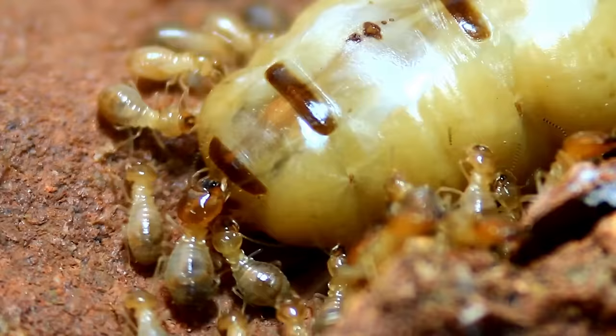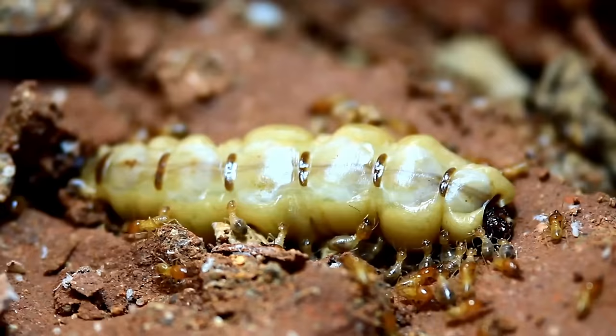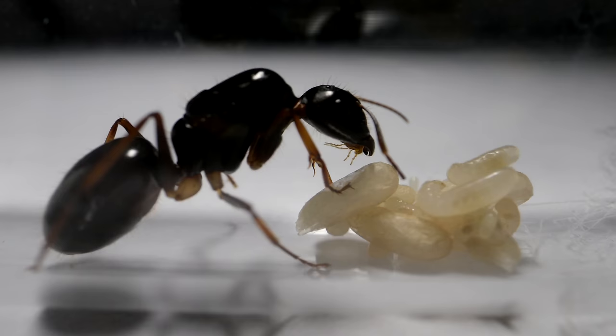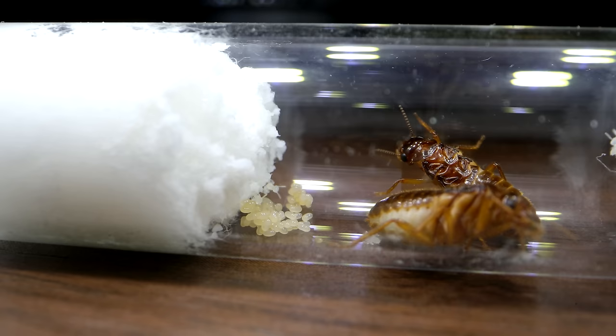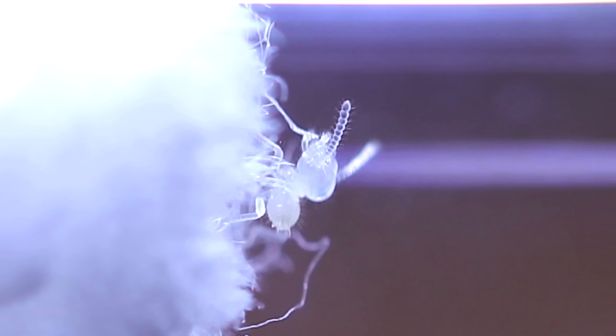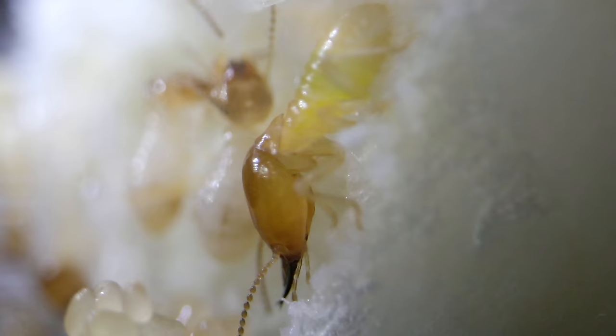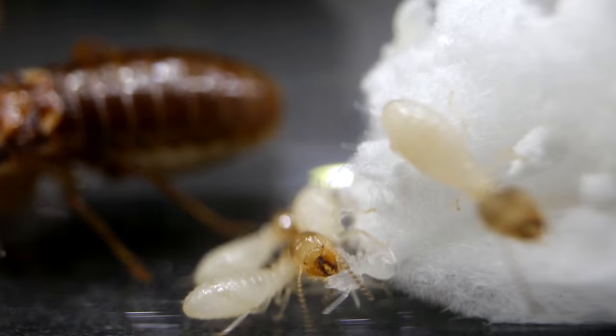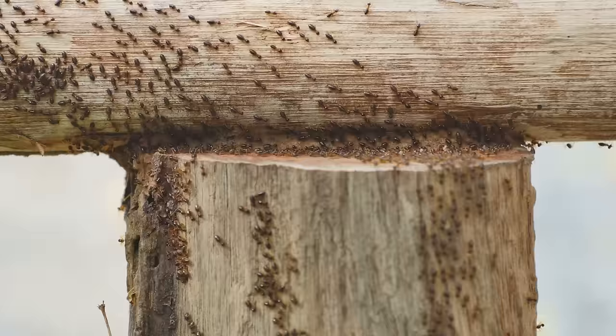It was an annual event where virgin termite kings and queens take to the air to pair up and get married for life. Once the termites find their one true life love, they embark on a journey together to find a place underground to start growing their massive colonies. I decided to catch several of these termite wedded pairs and place them in test tubes, which is what ant keepers do to incubate new queen ants. To my surprise, the termite royals laid eggs, which hatched into cute workers, and eventually some scary-looking soldiers with big heads. Initially I thought feeding these termite colonies would be easy — just give them some dead rotting wood, right? But this is where the story gets insane.